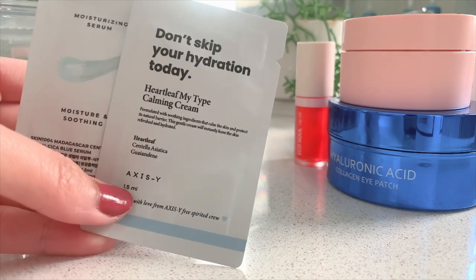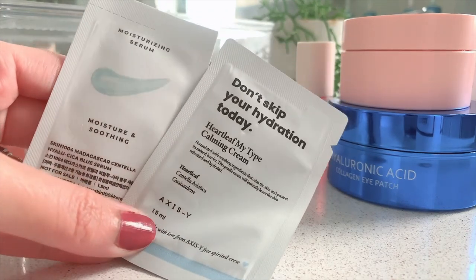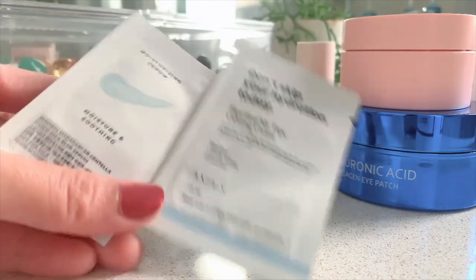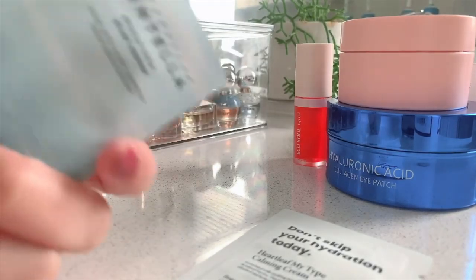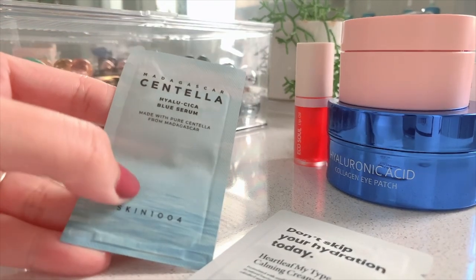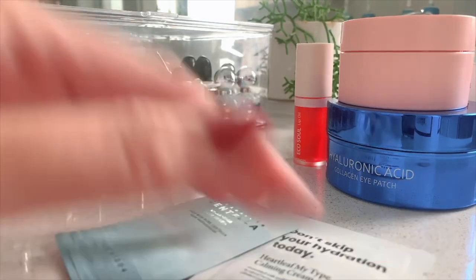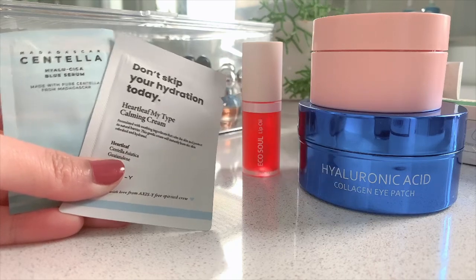And then I have the samples — I love samples! Don't skip your hydration today. This is another moisturizer — Heart Leaf My Type Calming Cream — and another one is a serum, moisture and soothing. The brands are Axis Y and the other one is Madagascar Centella by Skin 1004. Okay, so that's our mini skincare haul — thank you for tuning in, until next time!